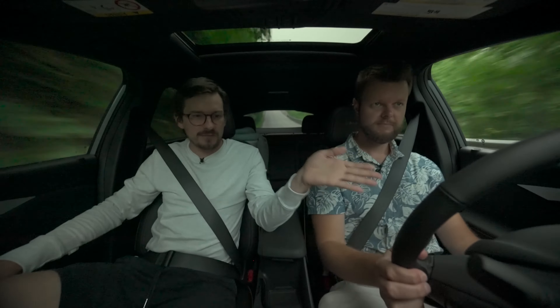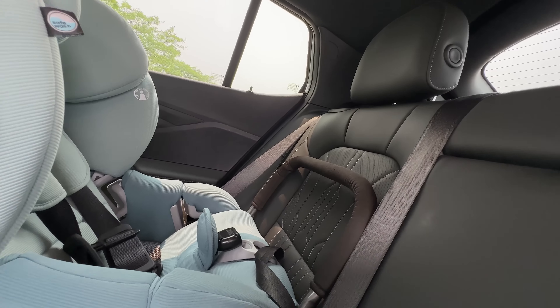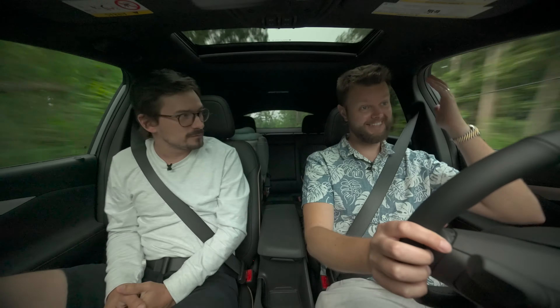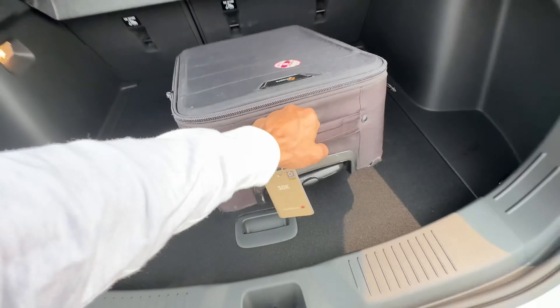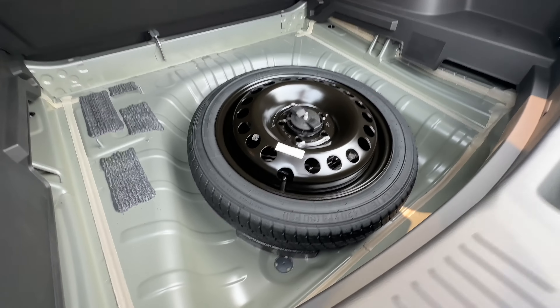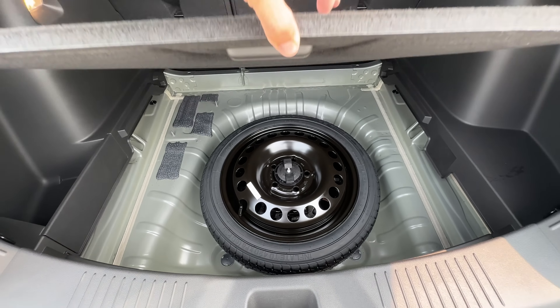How much seat room do you have? Very comfortable up front. With my child seat behind me — are you comfortable behind yourself at six-one and a half? I am — headroom and legroom. This is like a coupe SUV, so that is impressive. Are we sacrificing trunk space? We might be sacrificing some for the coupe shape, but it's not the worst. And there's a ton of room underneath where the spare tire is, so if you needed more cargo space you could take that out.